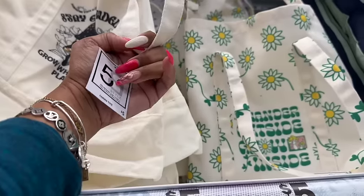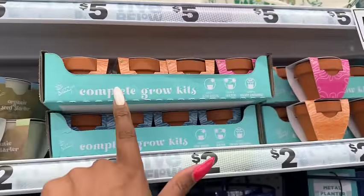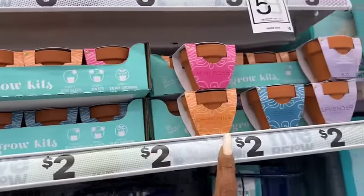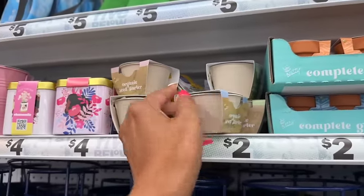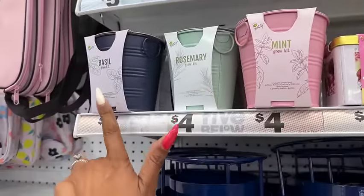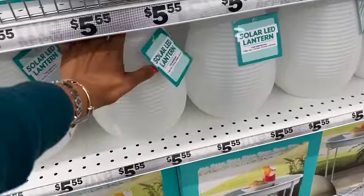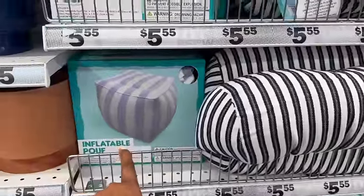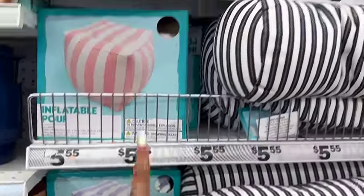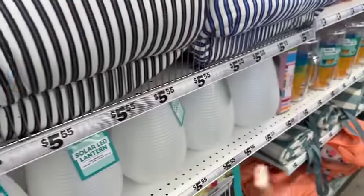They have these fanny packs that say 'Stay Grounded, Grow Where You're Planted' and 'Wander Outside, Grow Inside' for five dollars. There are little grow kits for two dollars — mini rose, chamomile, sage, lavender, cantaloupe, mint, rosemary, and basil. These metal table pieces look new. Look at these solar lanterns for five dollars — love that. Also inflatable poofs for $5.55 in blue and pink, and lantern string lights. Pillows are out for $5.55 too.